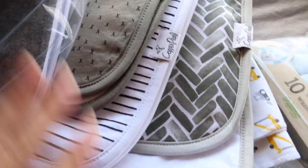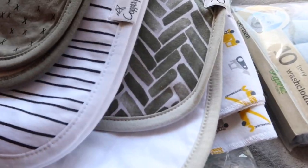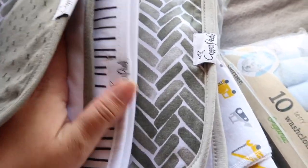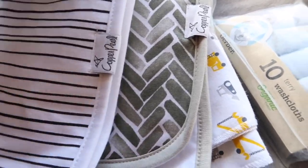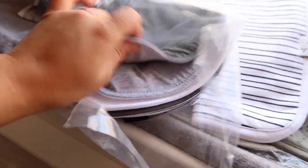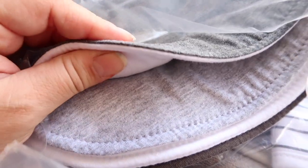Something that seems like whatever but is pretty important are burp cloths. Babies need to be burped after feedings and usually they will spit up a little bit, so it's nice to have these. They go over your shoulder when you're patting the baby so they don't spit up on you. I like these — they're by the brand Copper Pearl, and they are nice and thick so it's not going to go through to your clothes. I've got quite a few, plus another pack that I got from Amazon — also nice and thick.